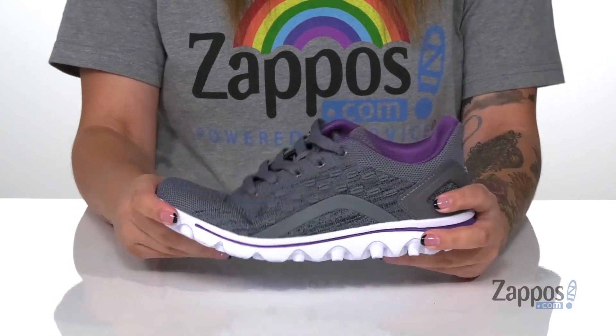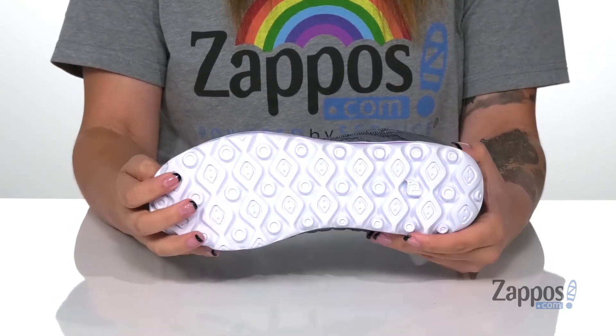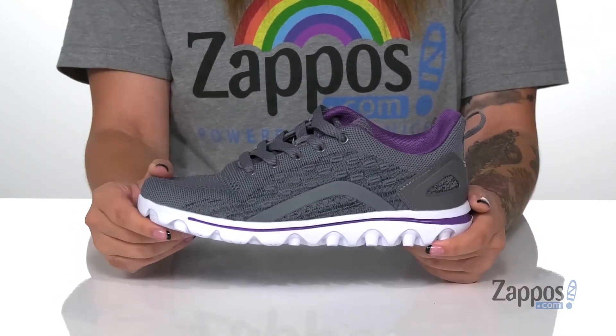That trendy white midsole has flexibility so you can step with ease, and underneath is a textured outsole for traction. Add these sneakers to your closet — they're by Propay.